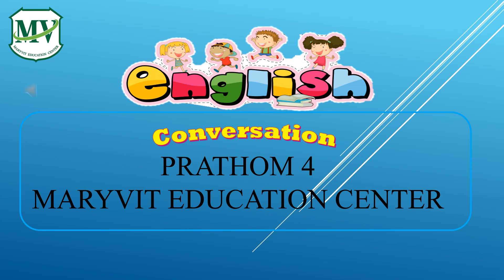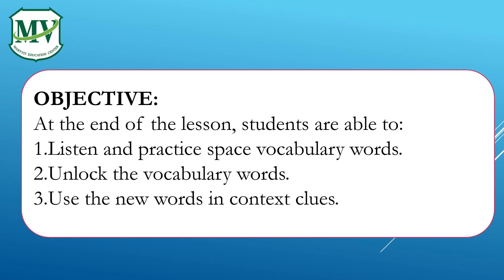Good day everyone! Welcome to English Conversations for Patum Four with Merivith Education Center. I'm Teacher Anz. At the end of the lesson, you are able to listen and practice space vocabulary words, unlock the vocabulary words, and use the new words in context clues.